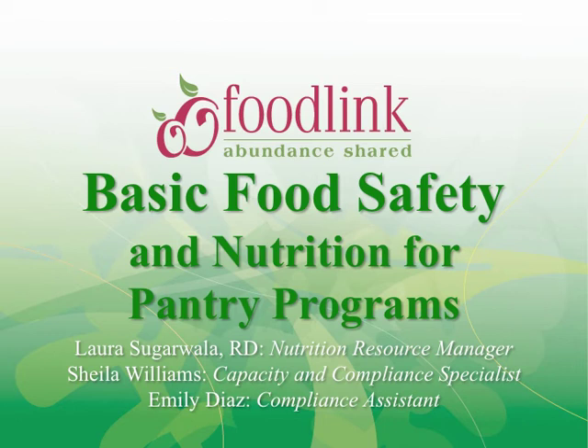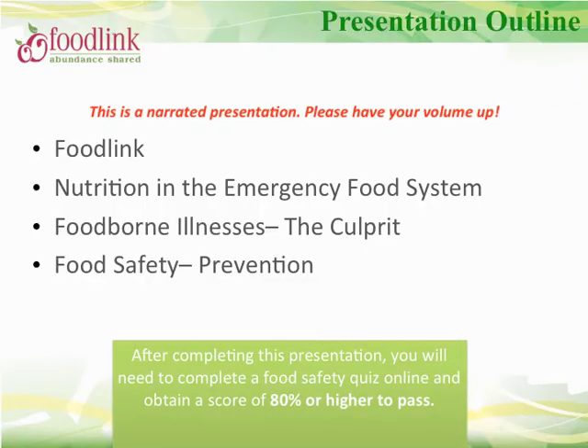Welcome to FoodLink's Basic Food Safety Training for Pantry Programs. In this presentation, we will cover basic food safety principles so that you can be informed as to how to protect the health and safety of the individuals you serve. After completing this presentation, you will need to complete the online quiz for pantry programs and obtain a score of 80% or higher to pass and receive certification. There are practice questions throughout the presentation to help you prepare for the quiz.